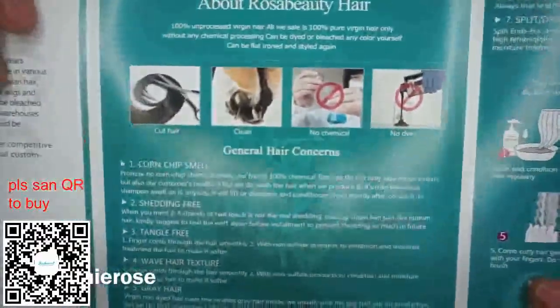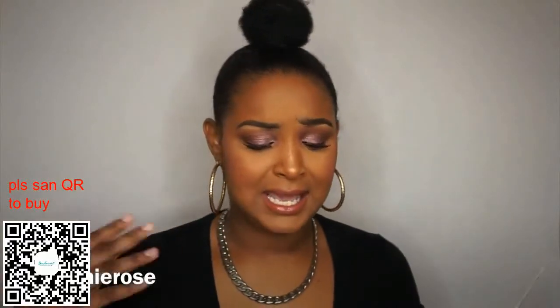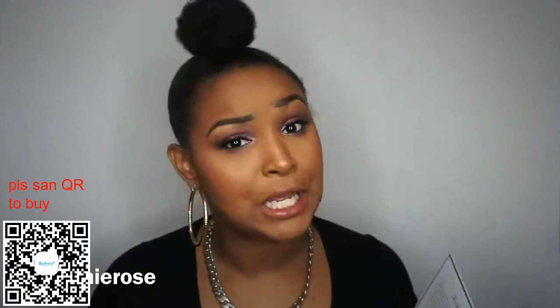So the booklet gives you little instructions on how to take care of the hair and what the hair is about. It claims that it can be flat ironed, styled, dyed, and things like that. It does say that it doesn't have a corn chip smell — which I appreciate. Because if you ladies have ever ordered hair and it smells like corn chip, just send it back. I don't know what you expect me to do with that smell, but that ain't cute.